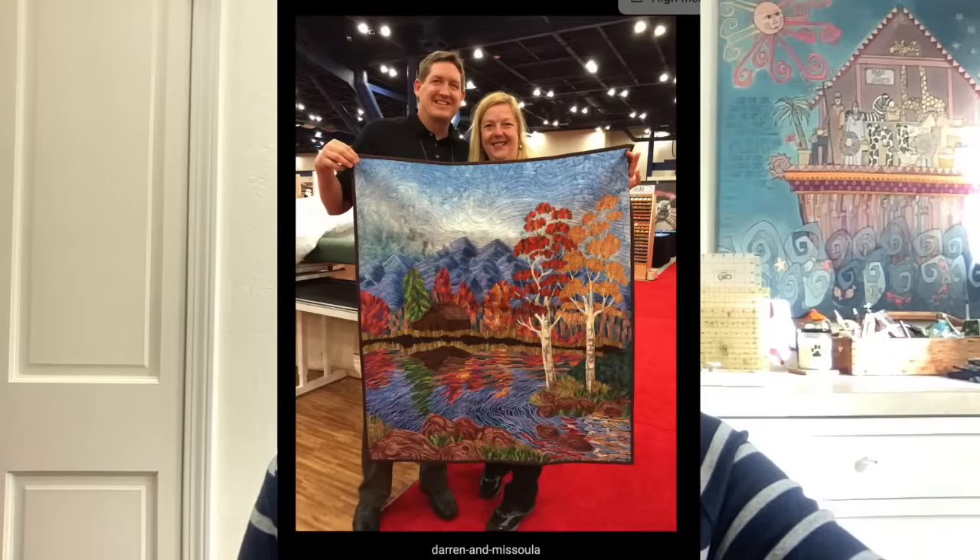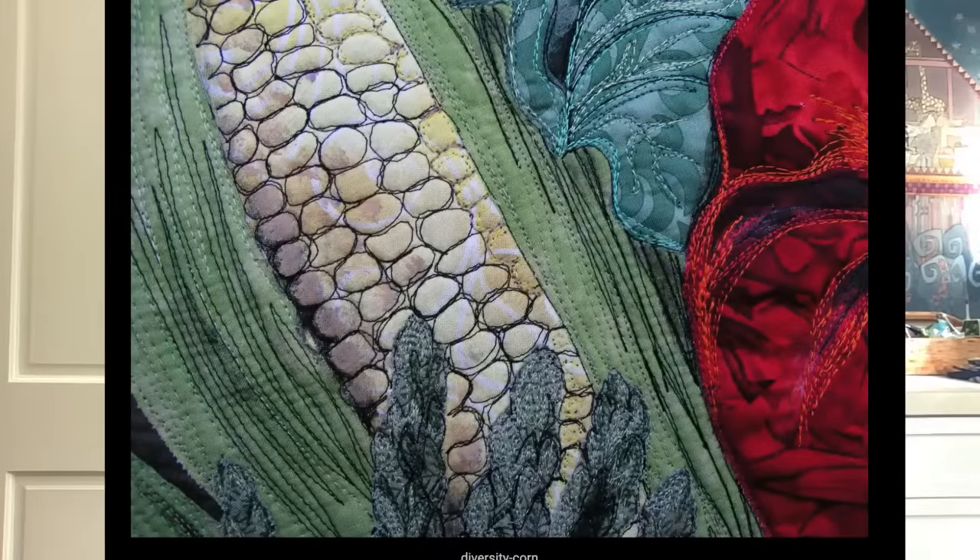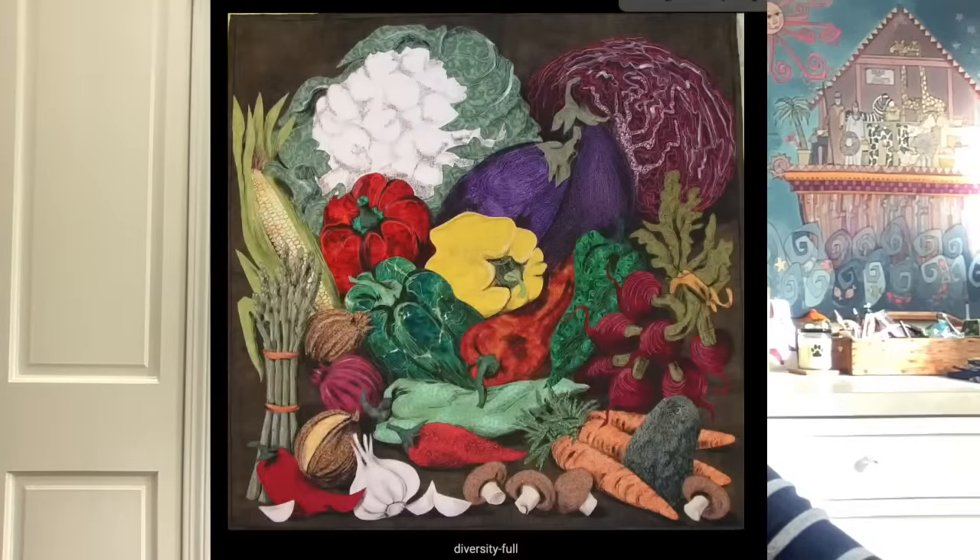Okay, and here she is — here she is with another piece of hers. It looks like that might have been taken at Houston. Okay, here's another vegetable one. I like to show the big one first and then the little one. Let's look at the little one — there's a little bit of detail in there, people. Just a little bit. Absolutely beautiful. Now let's look at the big one again — all that detail in the corn on the left-hand side.